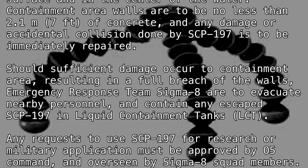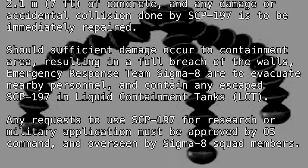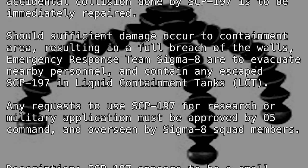Any requests to use SCP-197 for research or military application must be approved by O5 Command and overseen by Sigma-8 squad members.